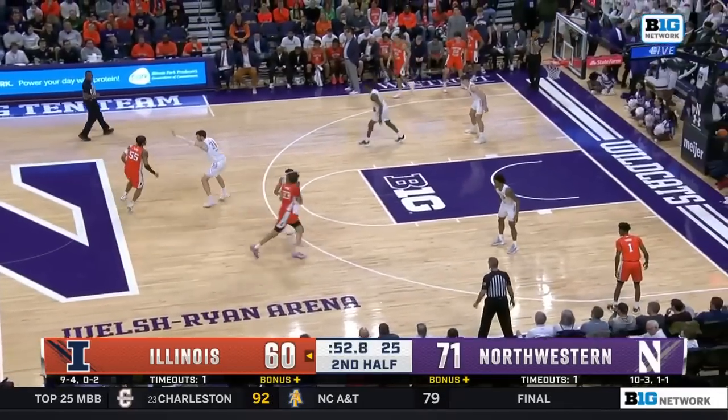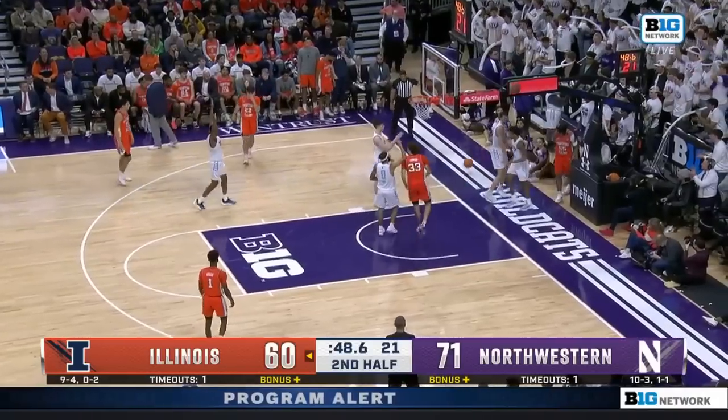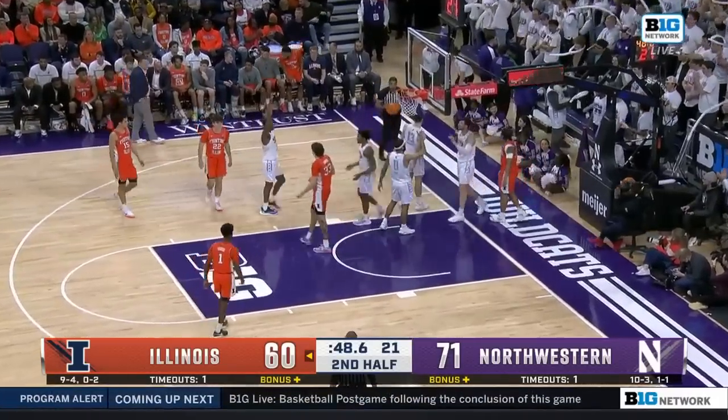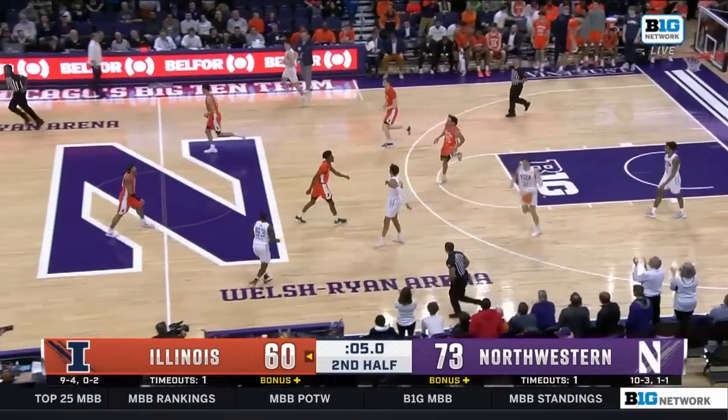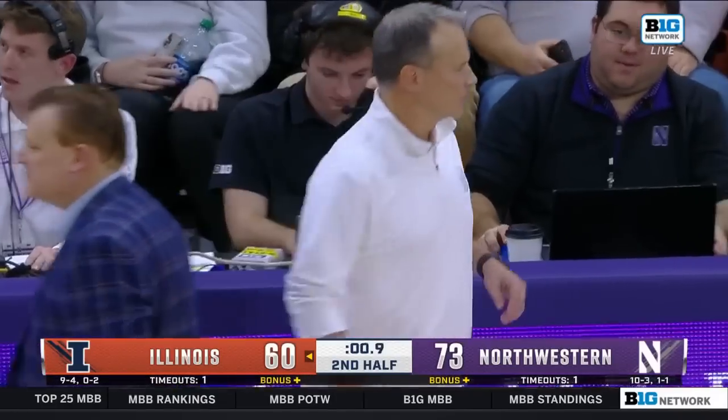You're never going to feel good about losing your rival like that, but even in the games that they've won here lately — Alabama A&M, Bethune-Cookman. That'll do it. Northwestern stops the streak — they had lost eight straight to Illinois until tonight.